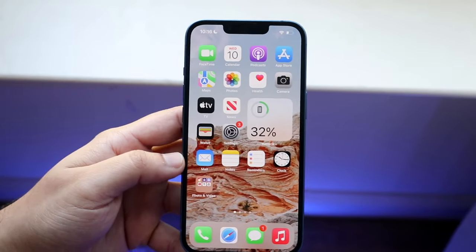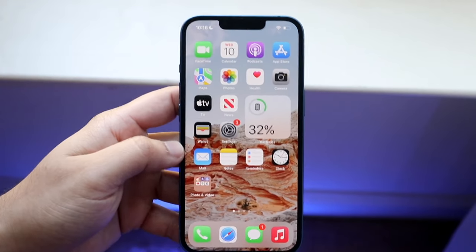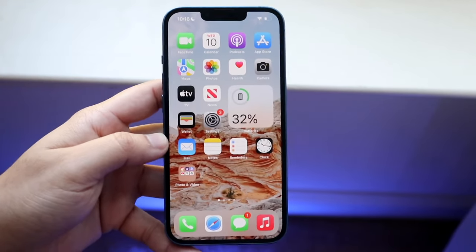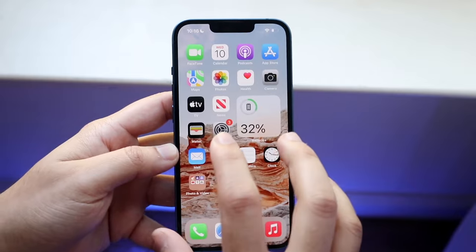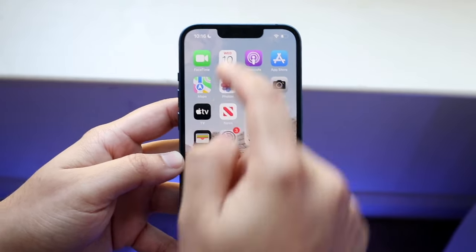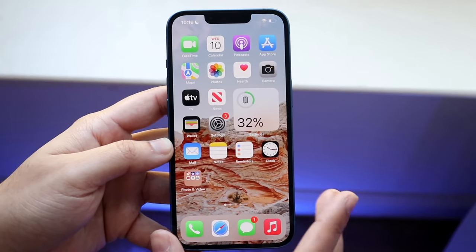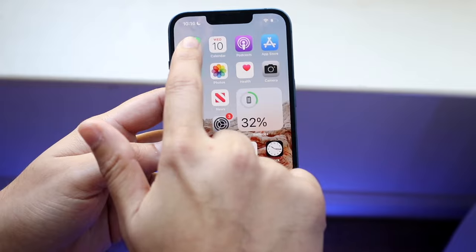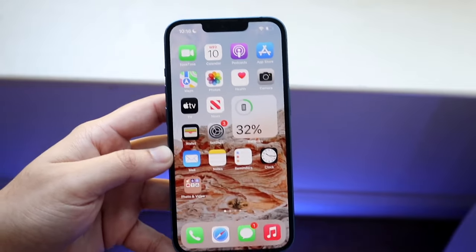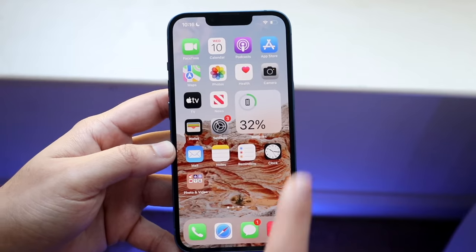The next thing I would recommend is making sure you're not accidentally swiping out of phone calls once you get them. If a phone call comes through, it's either going to take up the whole entire page or it's going to show as a little banner up top. If you swipe away the phone call, in the top left there's going to be a little black indicator — just click on that and it'll take you straight into the call page so you can accept or decline.